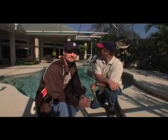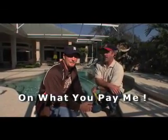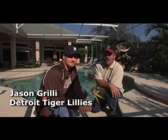How you doing? I'm Andy Robinson, the landscape renovator. As you can tell, we're not at Bob's place — Bob had a really big windfall and changed everything without me. But actually we're here at Jason Grilley's house, and Jason Grilley is a pitcher with the Detroit Tigers.